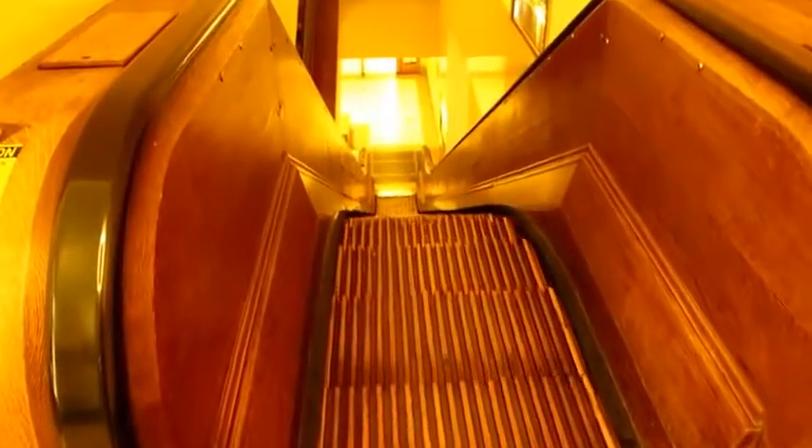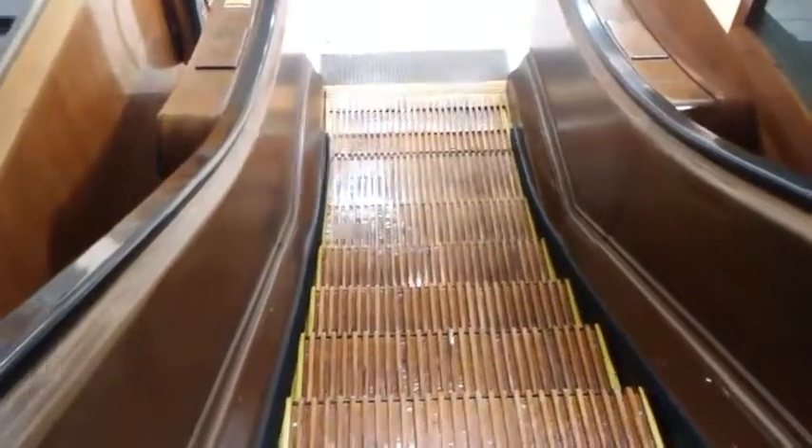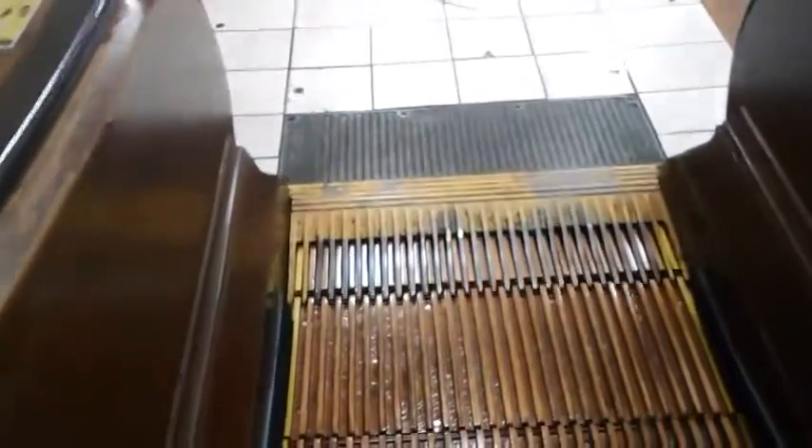Here's a video of the famous wooden escalators located at the Macy's in New York. These escalators are also over a hundred years old, which makes them one of the oldest and longest operating escalators in the world.